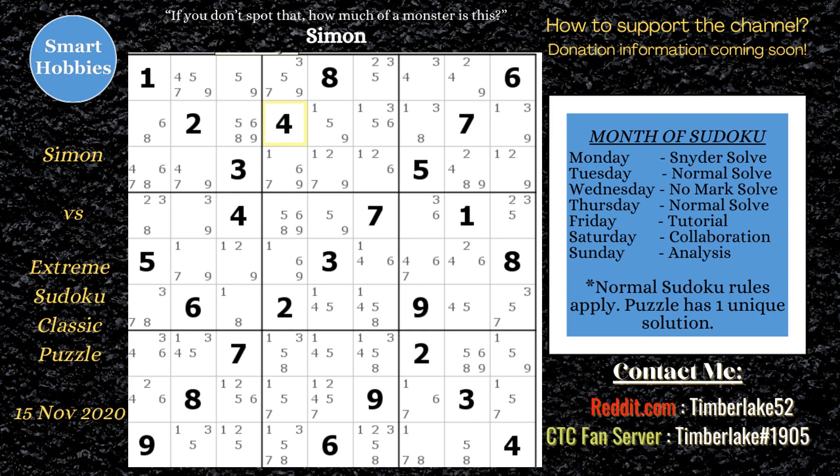The strategy you'd use is actually a swordfish — you could also classify it as an X-chain, but I'll show it as a swordfish. It's a three-by-three pattern. Look at the twos: in columns one, five, and nine, the twos are limited to the same three rows — rows three, four, and eight. That's a swordfish. The two needs to be in one of those spots in each row, otherwise it breaks the puzzle.